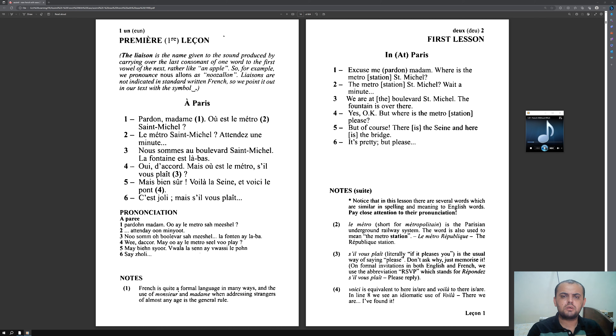It's worth noting that at later stages of this book, the audio will become faster — similar to how French people naturally speak.